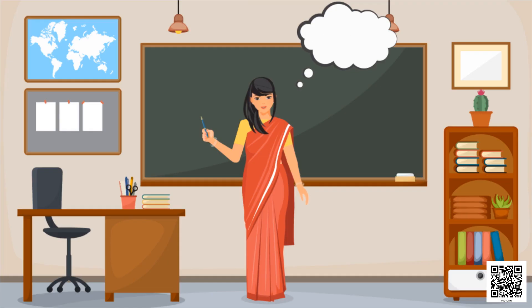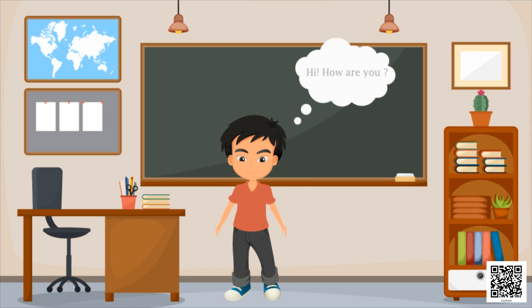Hi, how are you? Fine, how are you? Hi, how are you? Fine, how are you? Hi, how are you? Fine, how are you?